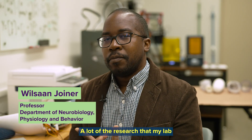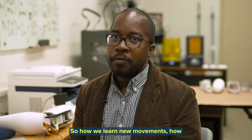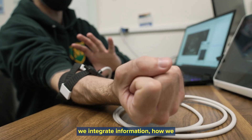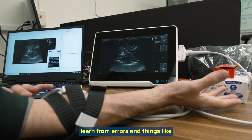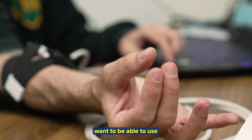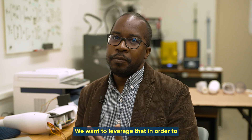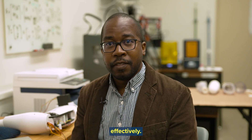A lot of the research that my lab has done has been with able-bodied subjects — how we learn new movements, how we integrate information, how we learn from errors. And of course, when you're missing a limb, you want to be able to use these aspects of the motor system that we know. We want to leverage that in order to basically use prosthetics more effectively.